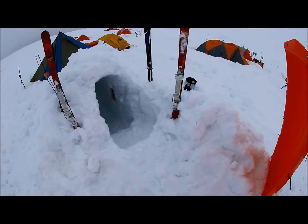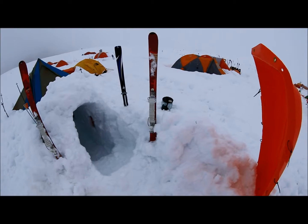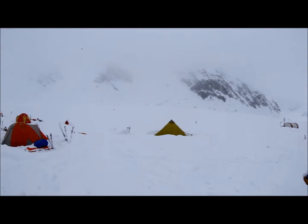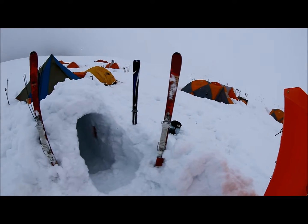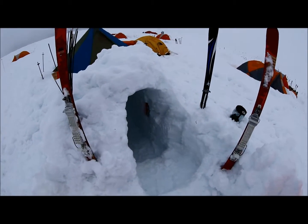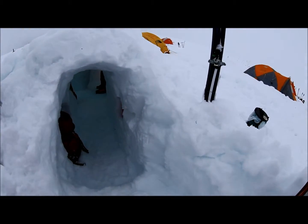Here we are on the Kahiltna Glacier. We got done — we climbed Denali — but right when we got back down to base camp we have to wait a couple days because, as you can see, the weather is pretty crappy, so no planes can land. Tom and I have been entertaining ourselves all day. We probably fly out tomorrow night or the next morning. Here's a little tour of our home here on the Kahiltna Glacier.